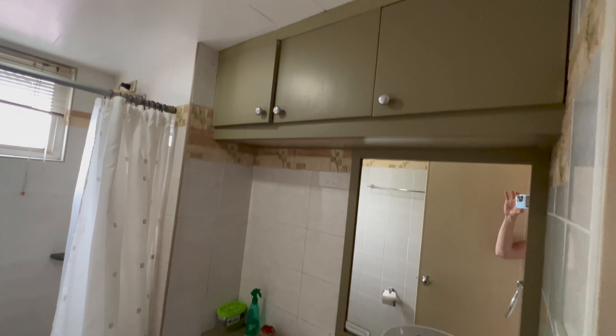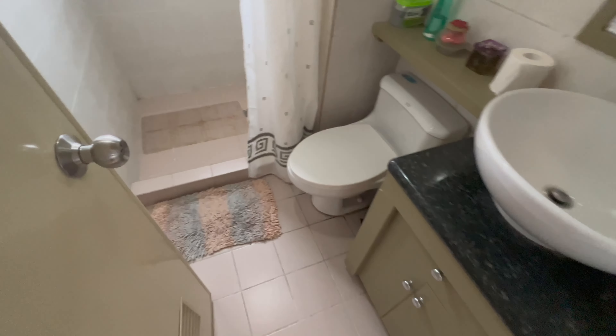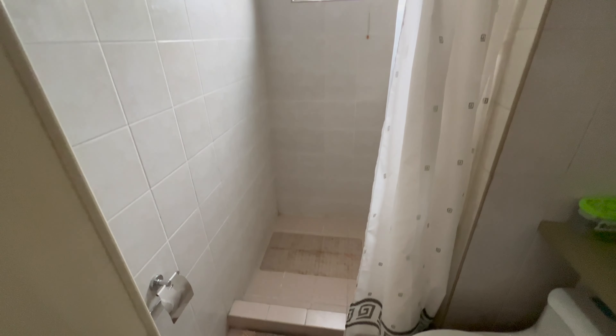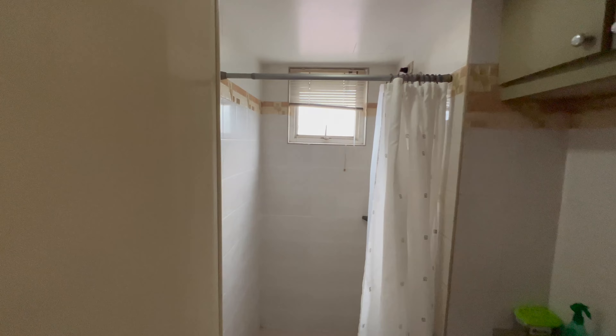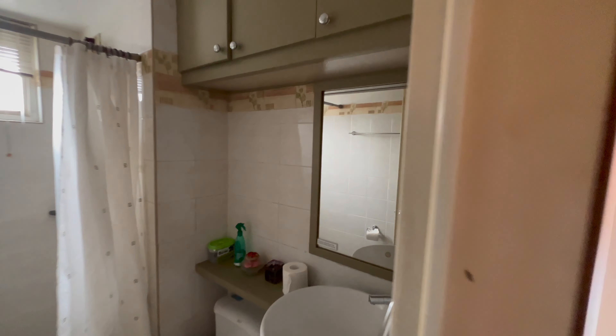Let's check out the secondary bathroom. It's a very reasonable bathroom — we're not looking for high-end finishes or anything like that, but just the overall size is very reasonable. It's a big bathroom. Just needs a little bit of cleaning, that's about it.